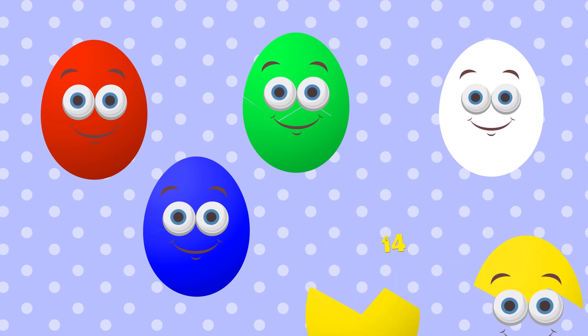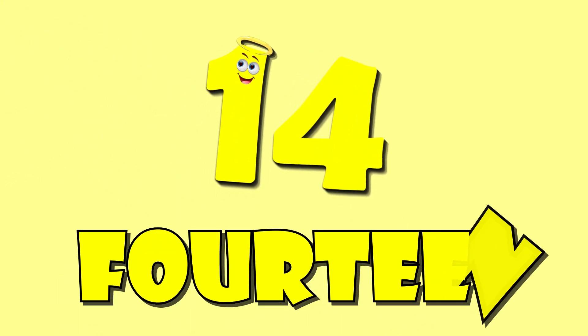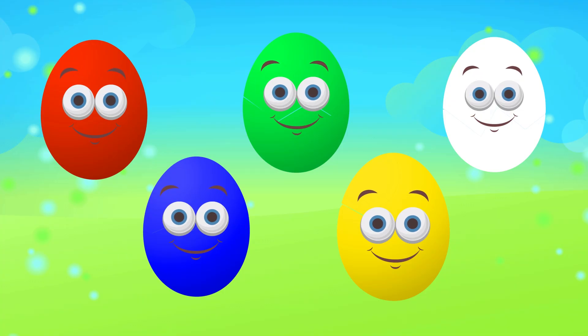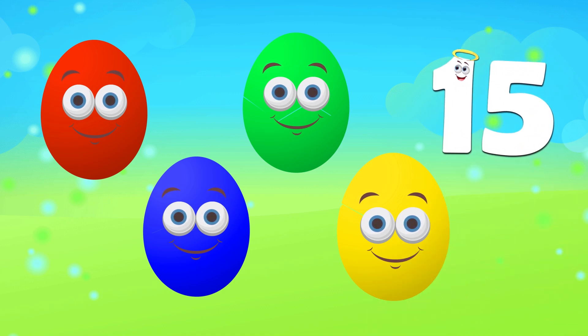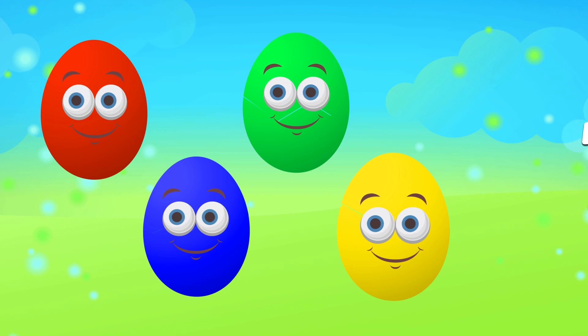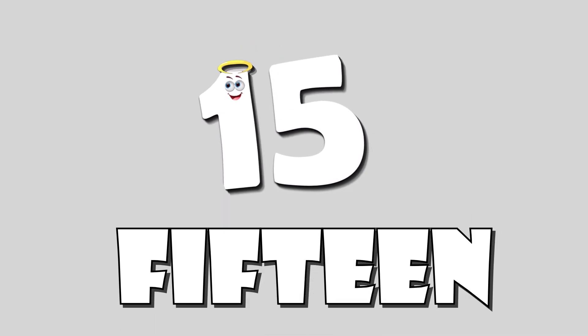Yellow Fourteen. Fourteen. Yellow Fourteen. Fifteen. White Fifteen.